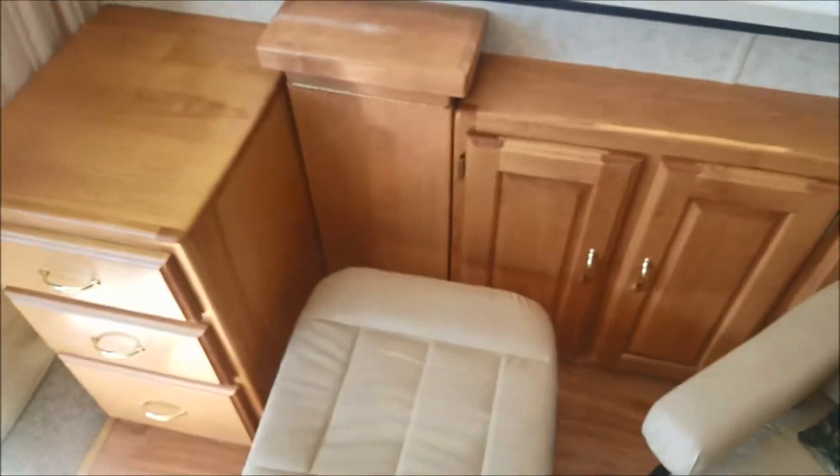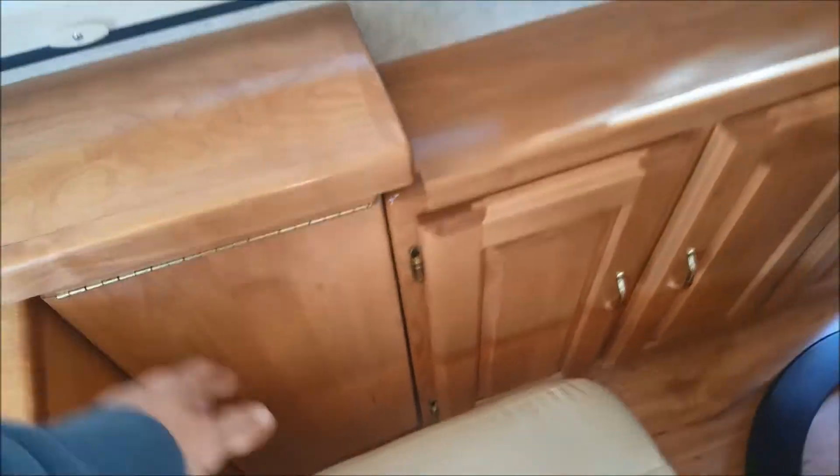...and the trundle comes out. Now, talking about cabinets — originally from Monaco, the only thing there was is this table that comes out here.